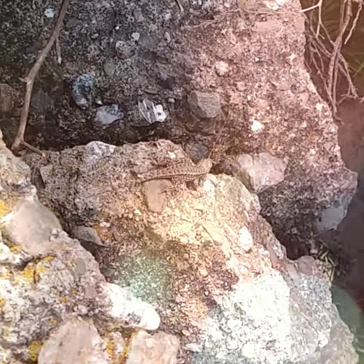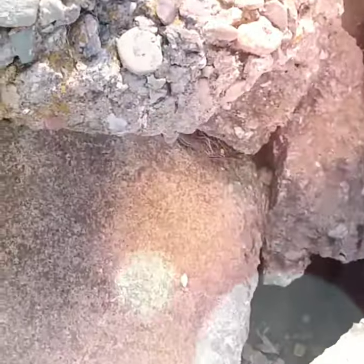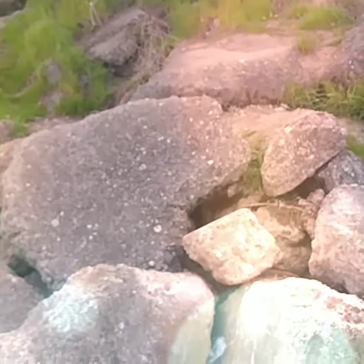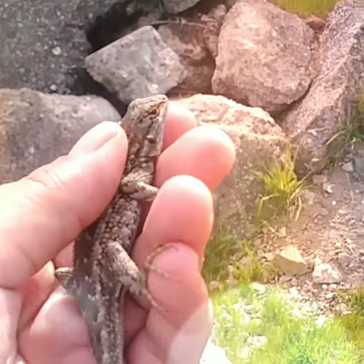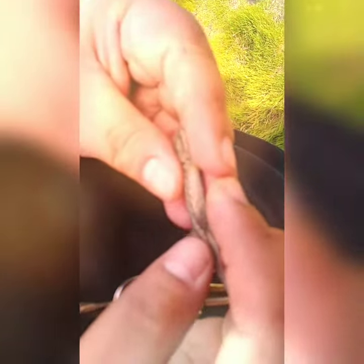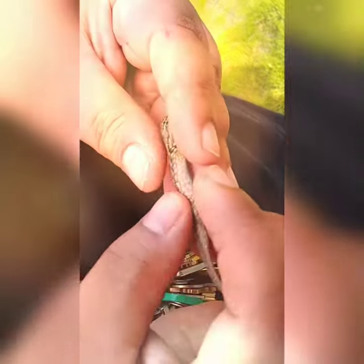Look, I zoomed in too much. A little lizard — very camouflaged. There he goes. So apparently the kids were hunting around and they caught a little lizard. Can we get a pet for him? Very cute little lizard. No, we can't keep him.